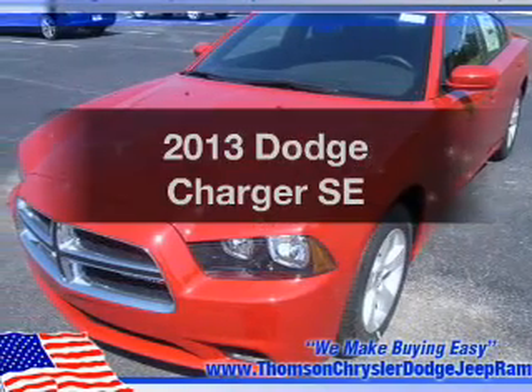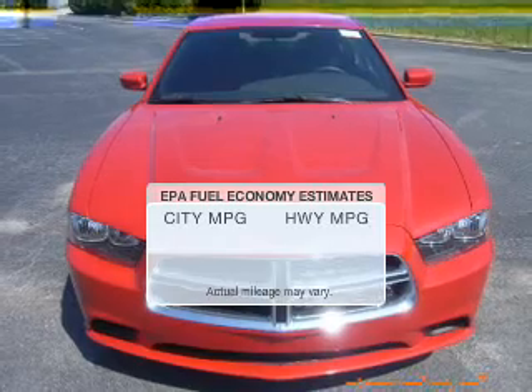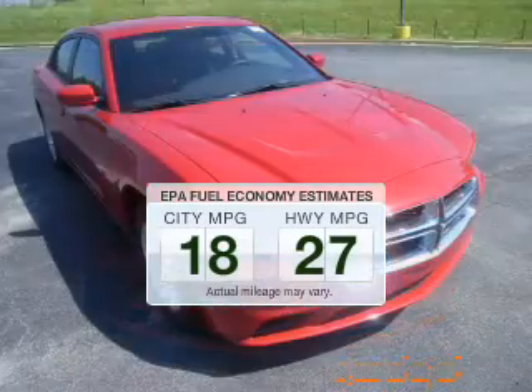Presenting the 2013 Dodge Charger. This is the set of wheels you've been looking for. In the city or on the highway, you'll spend less time at the pump with this fuel-efficient vehicle.